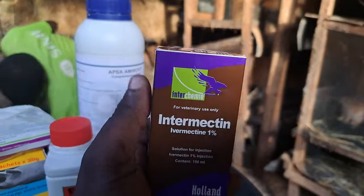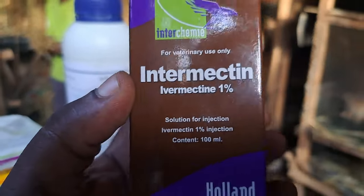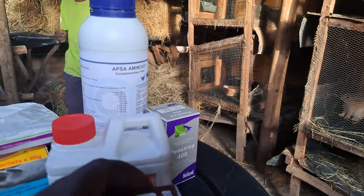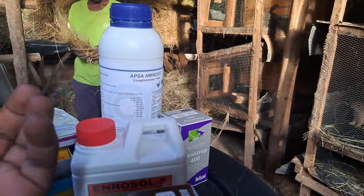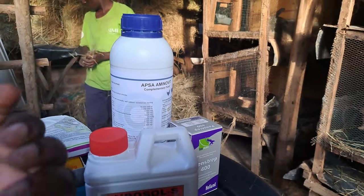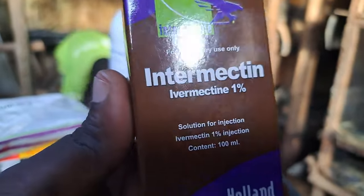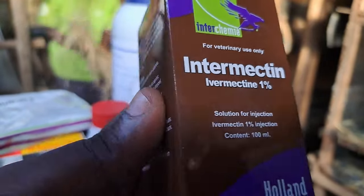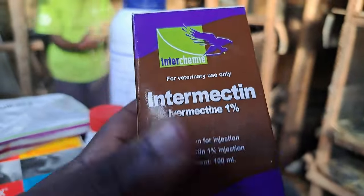The number one medicine that you must have on your farm is ivermectin. Ivermectin is going to work on any skin disease for your rabbits. If your rabbits are having mange, ear mites, or any skin disorder, this is going to be your solution for that problem. This is an injectable, so you inject it under the skin of the rabbit and it will do you wonders.